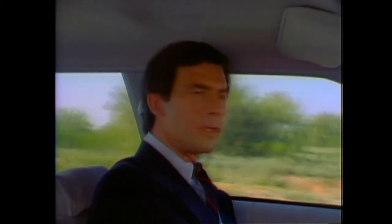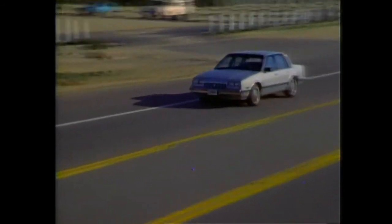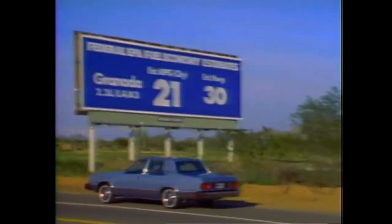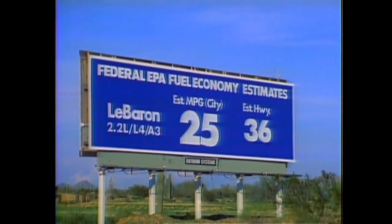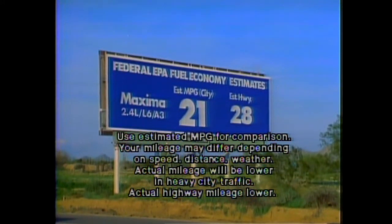Let's compare fuel economy using base engines and automatic transmissions. An automatic transmission is standard on Celebrity and installed on more than 90% of all vehicles in this class. Celebrity, with its 2.5-liter four-cylinder engine and three-speed automatic, has a city estimate of 25 MPG and an estimated highway MPG of 40. Granada, with its smaller 2.3-liter engine and optional three-speed automatic, is rated 4 MPG less in the city and 10 MPG less on the highway. LeBaron, with its 2.2-liter engine and optional automatic, is equal to Celebrity in city MPG but its estimated highway rating is 4 MPG less. Maxima, with its base 2.4-liter six-cylinder and optional automatic, also falls short — Celebrity's advantage is 4 MPG city and 12 highway.